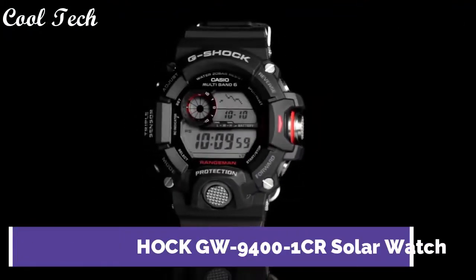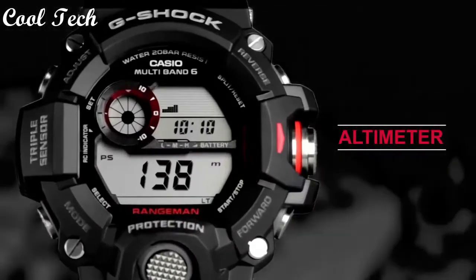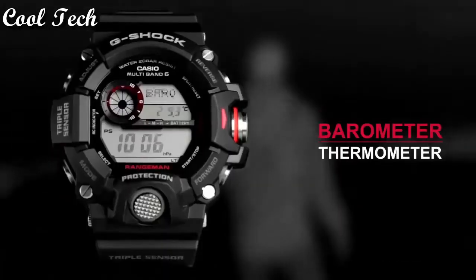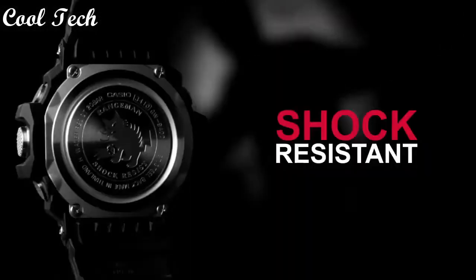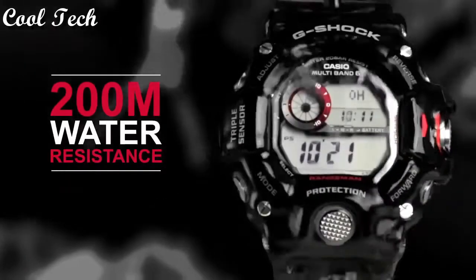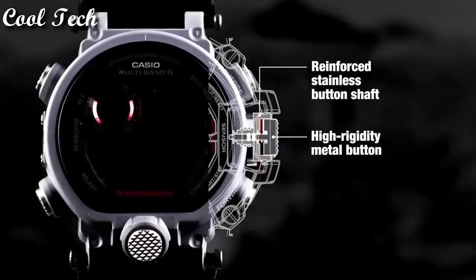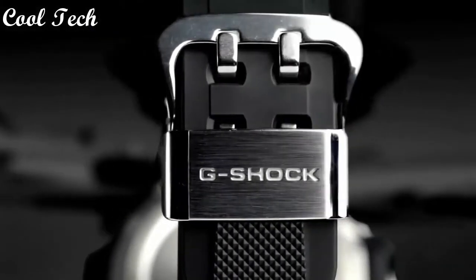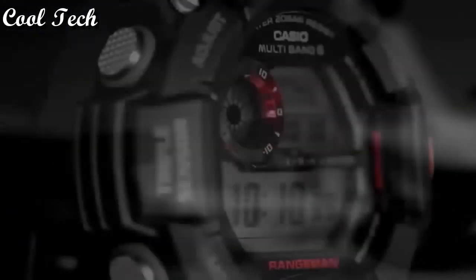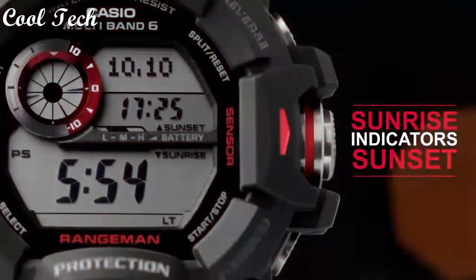Top 3. Band material stainless steel, resin, aluminum, style military, sport, casual, display type digital and analog, features chronograph, altimeter, thermometer, compass, timer, atomic radio control, alarm, water resistant 200 meters.